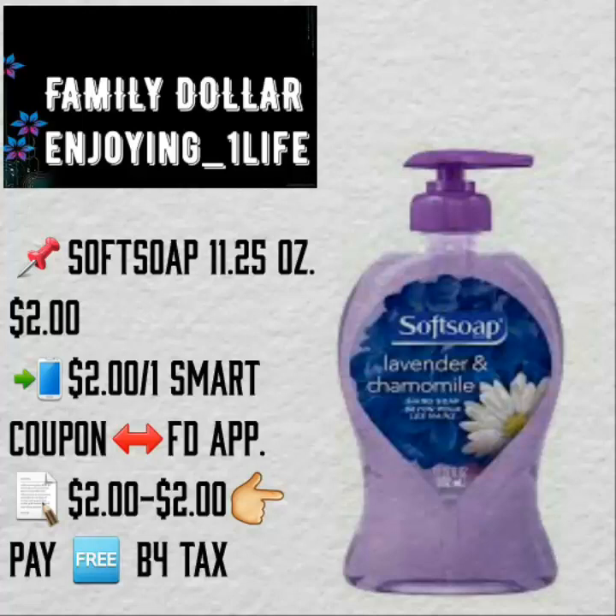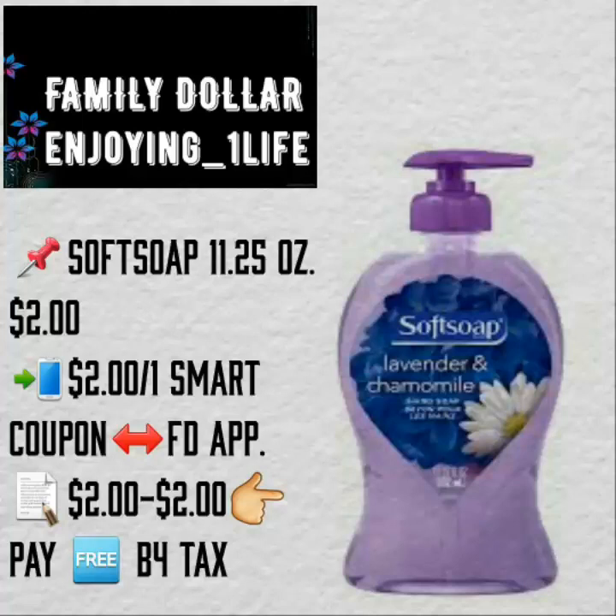Soft Soap, 11.25 ounces, $2. $2 off of one smart coupon available on the application — making this a complete freebie. I just went to Family Dollar and did a $5 off $25 transaction. The $2 off of one smart coupon did not come off, but I purchased the razors by themselves and it worked. My friend did a transaction at a different Family Dollar and it worked. Just wanted to give you guys a heads up — your mileage may vary when it comes to that coupon.